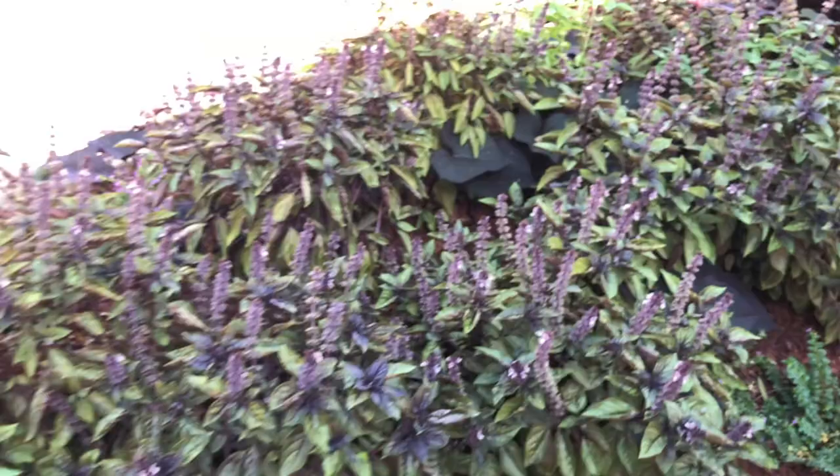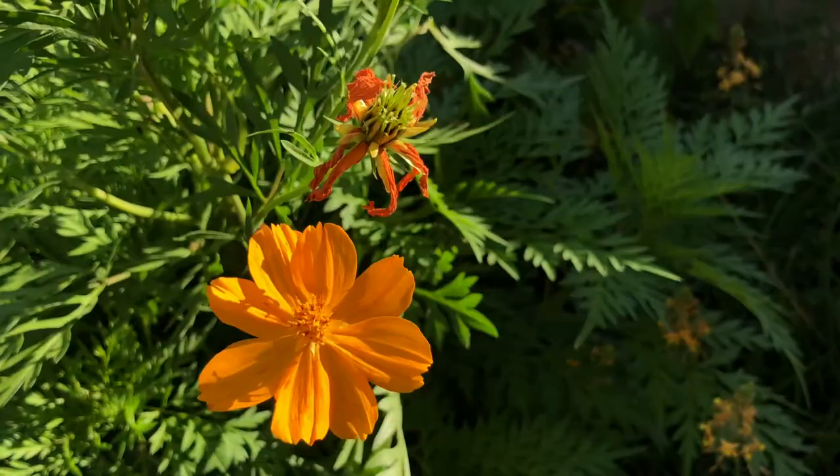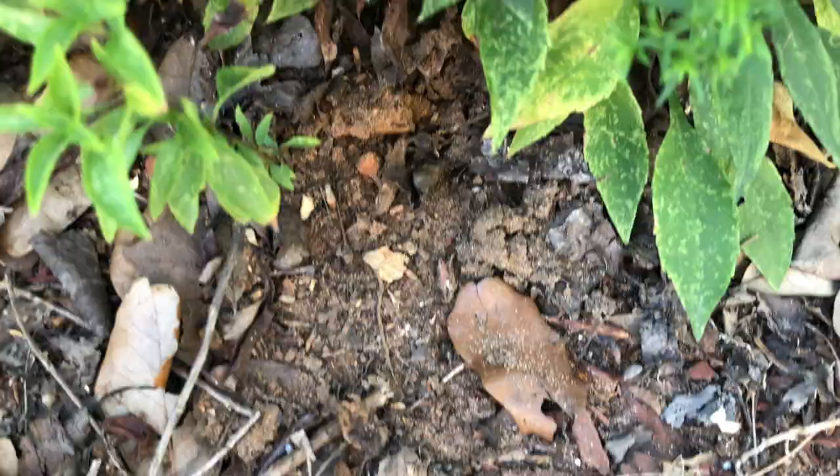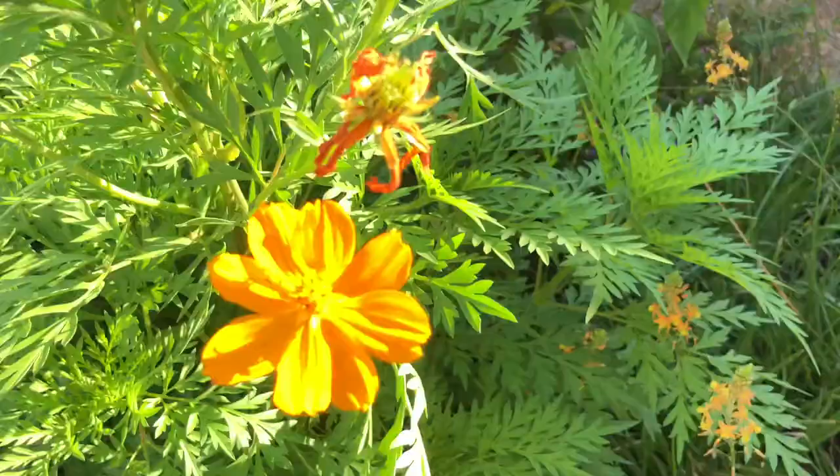The other day, Michael, this cosmos wasn't blooming yet. I put them here because the soil is absolutely terrible — it's just plain old sand — and they seem to do well in the sand, tolerate the heat, tolerate the dry periods without rain, and they still bloom. They're a great pollinator plant; butterflies visit them quite often. They just came up from seed and I decided to let them go.